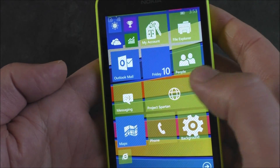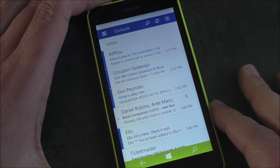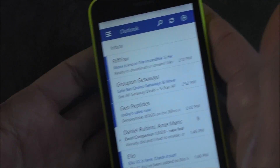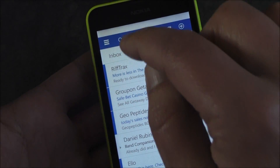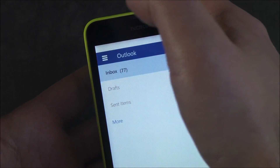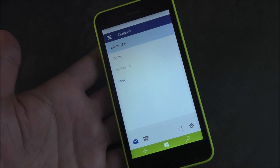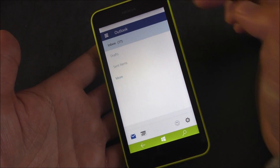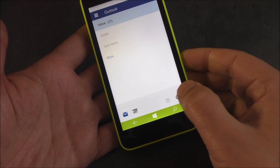Let's head into Outlook Mail. You basically have your new layout here. It looks pretty nice — I have to admit the design is pretty sharp and very modern looking. You do have a hamburger menu there, and you can tap that. The response is a little bit delayed. You get your inbox, drafts, sent items, and more. You also have settings down here.